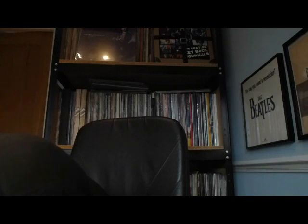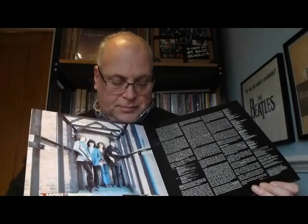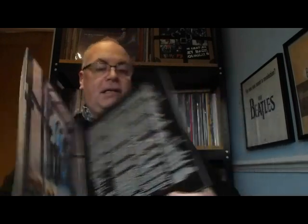Next up - Straight Up by Badfinger. Again a replica of the album cover but with a brilliant inner sleeve showing some European sleeves for the singles and a British sleeve, plus a great picture of the band. This does have a bonus disc - original versions of Money, Flying, Name of the Game, Suitcase and Perfection, and the US single mix of Baby Blue. And once again in black inners.